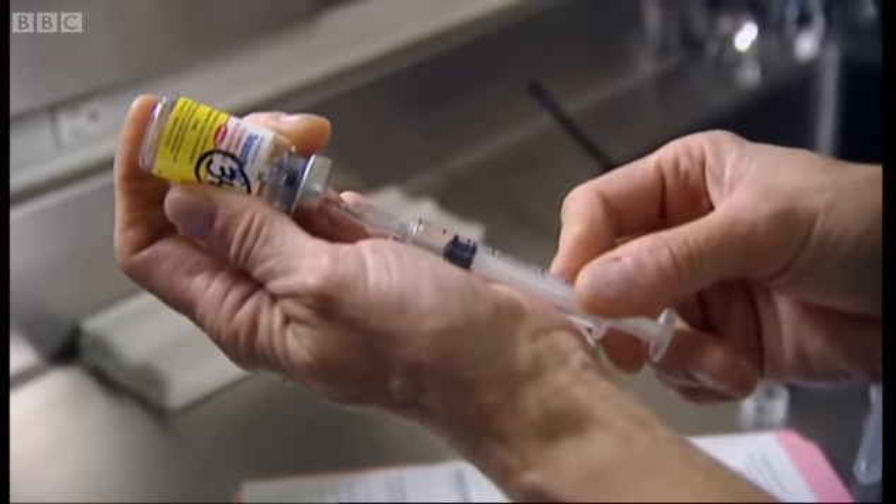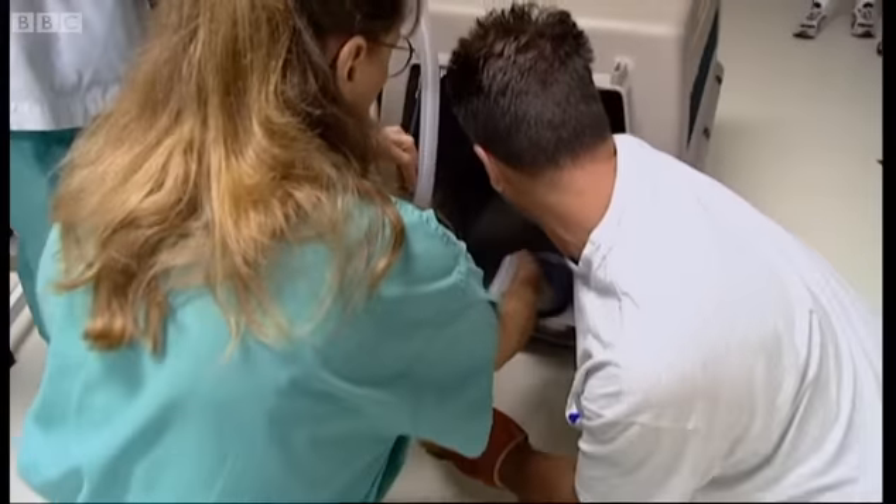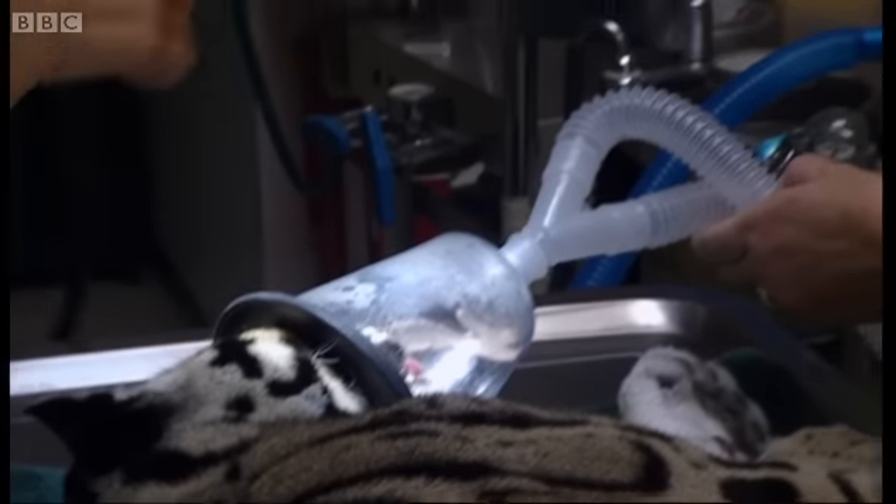Creating a frozen zoo is extremely difficult. The embryos have to be made in a test tube — what we call IVF, in vitro fertilisation. To do this, you need to collect both sperm and eggs.